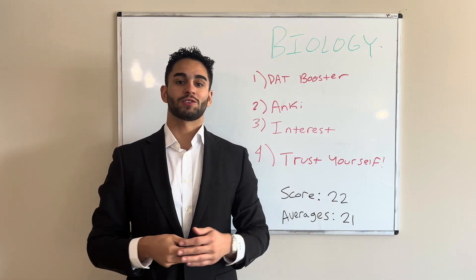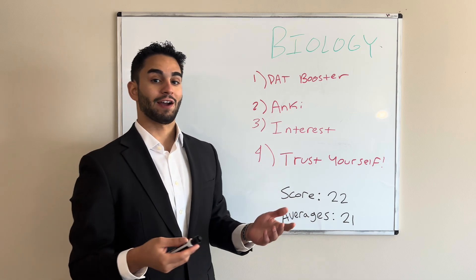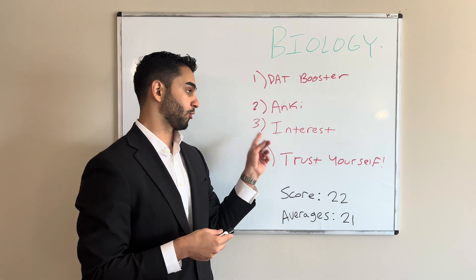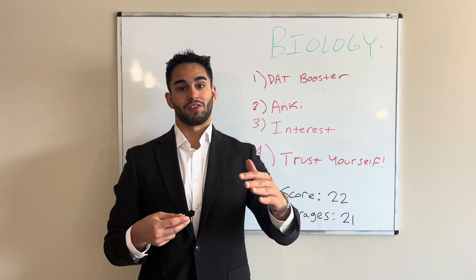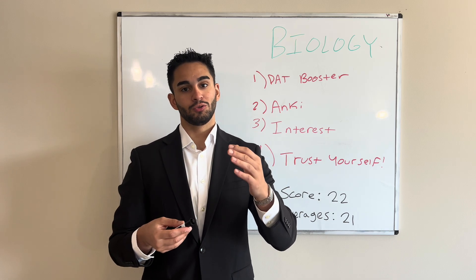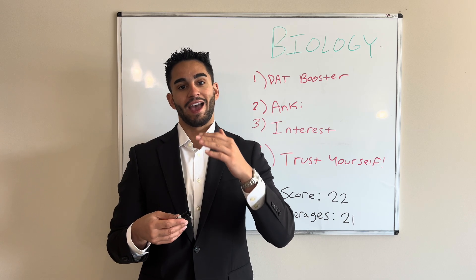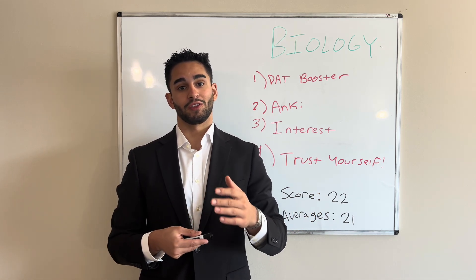Biology — relatively straightforward in the sense that either you know the information or you don't. I scored a 22; I was averaging a 21 on all my practice exams. My main takeaway is something I'll get to in point number three. Essentially, I would have done a lot better if I made it more interesting for myself. If you're learning content and just can't bring yourself to be engaged with it, it's not going to stick in your brain as well as the stuff you read and think, 'oh, that's actually really cool.'